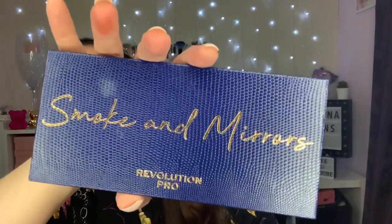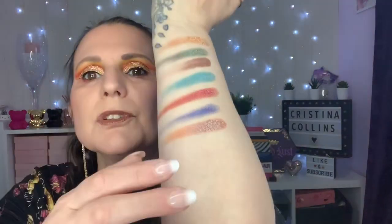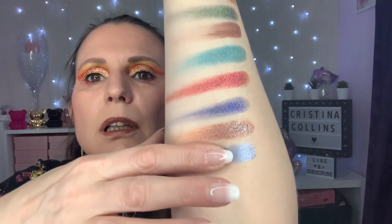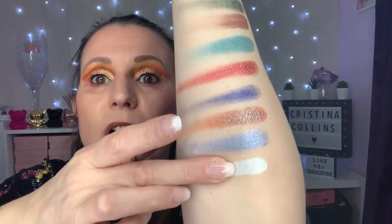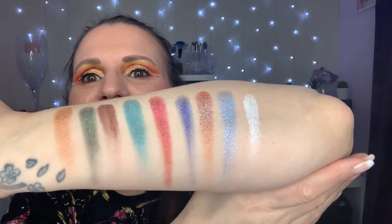The last one of this series is called Smoke and Mirrors, which is the blue one. I have used this one and I'll give you a swatch — that's beautiful. This might not show up because it's white — oh, okay, how gorgeous are they! Really pretty. So that is the Revolution Pro Colour Focus Shadow Palette collection.